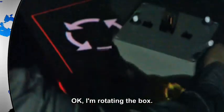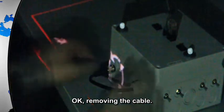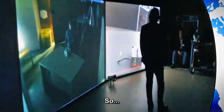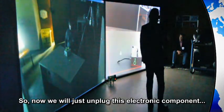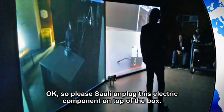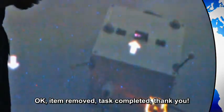I am opening the box. And what should I do? Task removed — removing the cable. Cable removed. Now the task is almost done. We will unplug this electronic component and then put the switch to the top position, and it will be done. Please unplug this electronic component on top of the box — please remove it. Item removed. Task completed. Thank you.